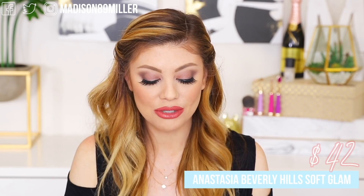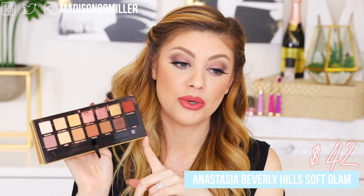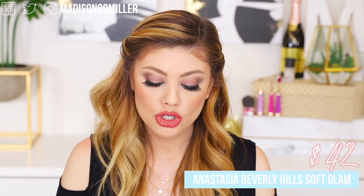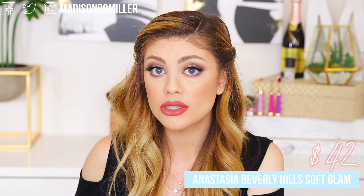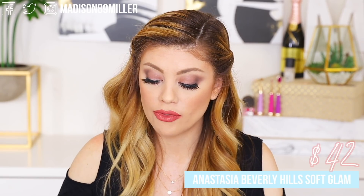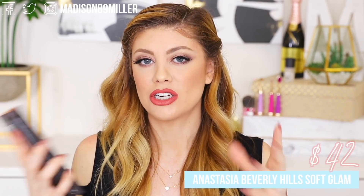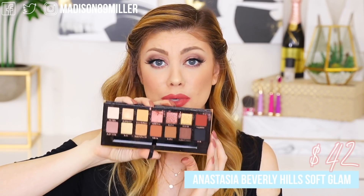The Anastasia Soft Glam palette retails for $42. Mine's a little beat up but I've been using it non-stop — it's so pretty. You can create very neutral looks or glam them up; there's a wide variety of colors for tons of different looks. My one critique is I wish it had a matte cream shade to set eyeshadow primer with, since the lightest shade has a slight shimmer. Other than that, I absolutely love it and highly recommend it.